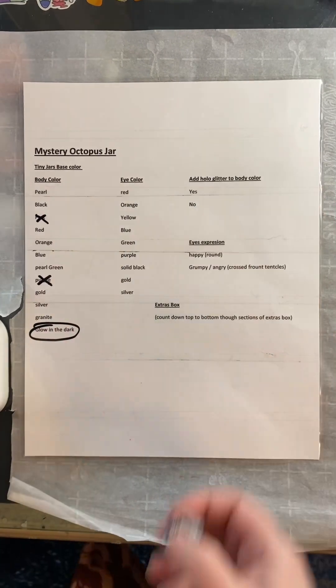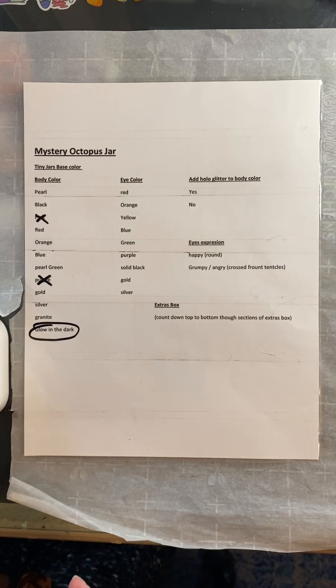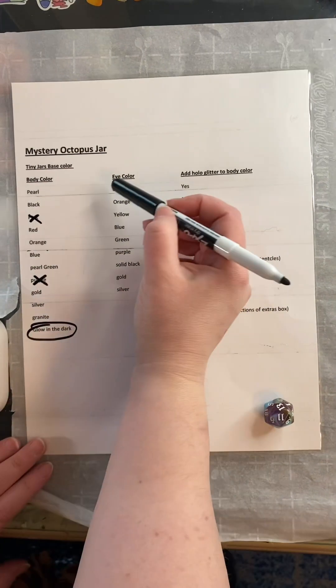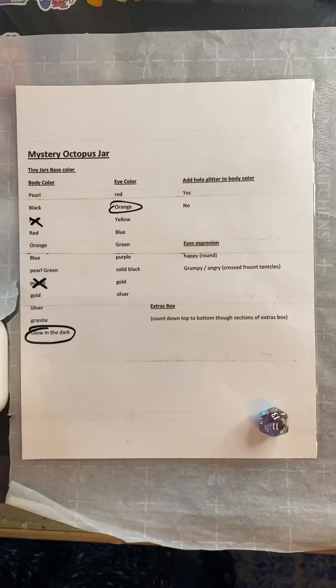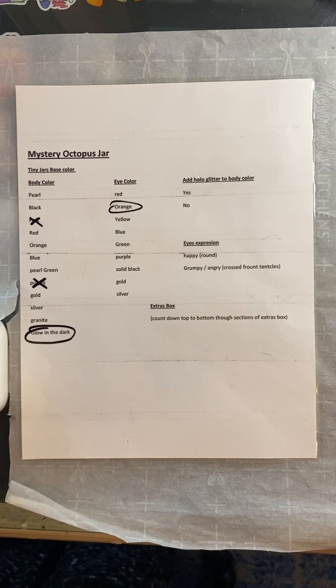Some of you have been asking for that. It's been a while since we got a glow in the dark. All right, eye color. 11. Orange. You know what? I have orange glow in the dark clay. I can do that.